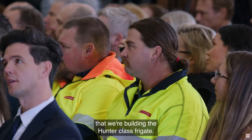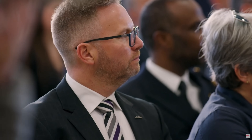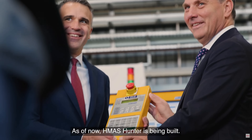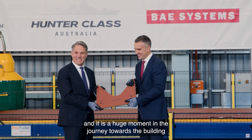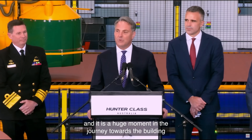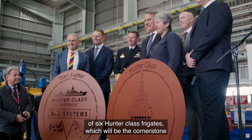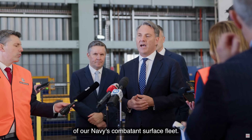This process also involves rigorous testing and validation phases as the ships are produced, ensuring every aspect meets operational standards. The collaboration between BAE Systems, ASC Shipbuilding, and the Australian government ensures that these frigates are built to the highest specifications, with minimal risk of cost overruns or delays. More importantly, it is produced by Australians — and that is a huge deal in all of this.